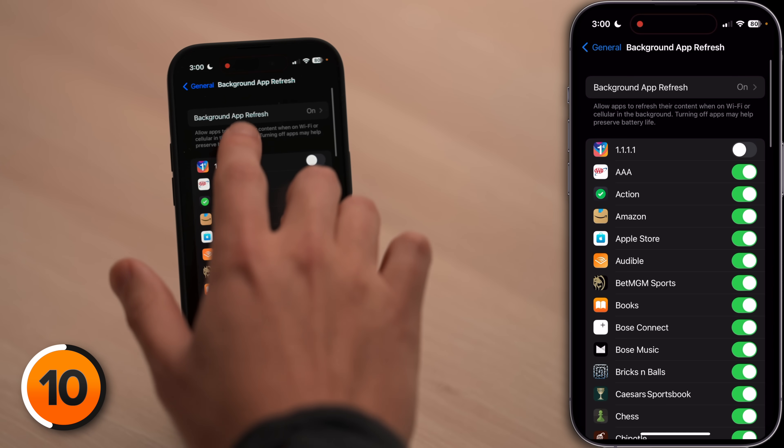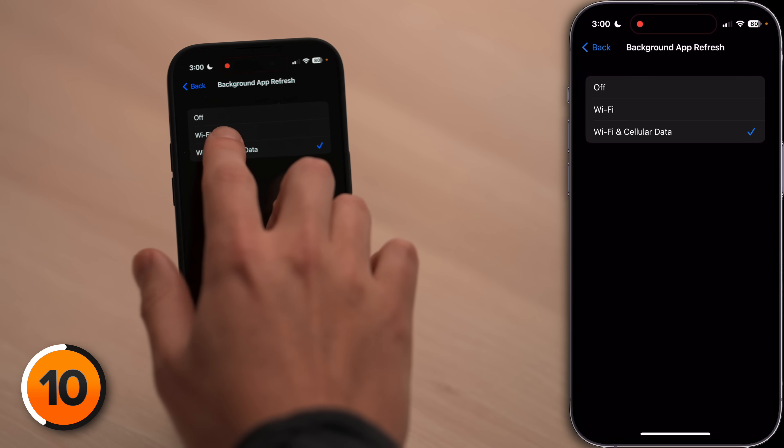We're not done with background app refresh yet. Scroll to the top of the screen and tap on background app refresh. I really recommend choosing Wi-Fi. Unless you have the best cellular data connection in the world, your iPhone is going to use more power to connect to cellular data networks than it will to Wi-Fi at home, which is probably a better connection anyway. Turning off background app refresh doesn't fundamentally change how you use your apps — if you open the ESPN app to check scores and background app refresh is off, it'll just spend an extra second downloading new content. That's the difference.